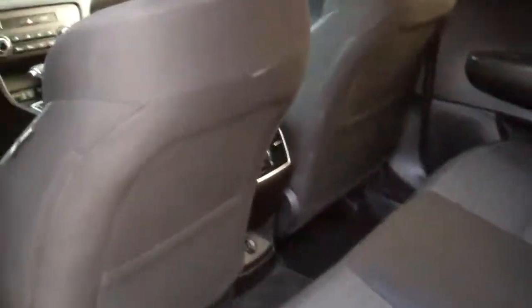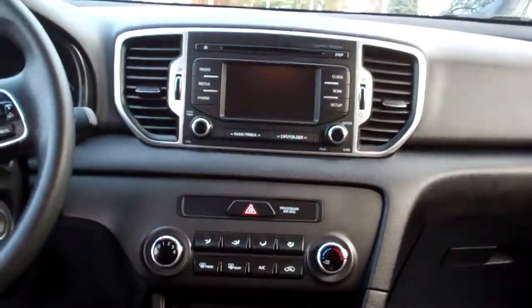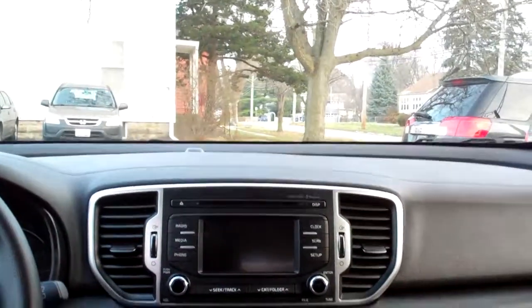Don't got to take my word for it — let's check out the inside. Nice black cloth, nice and clean. Good room back here, nice sleek dash line. AM, FM, CD, satellite radio. There's your climate control. Backup camera shows up there too.